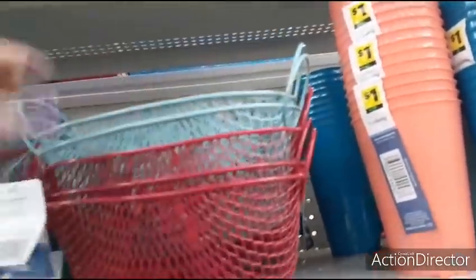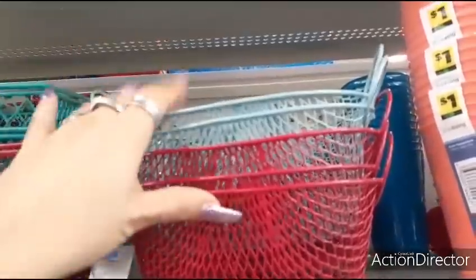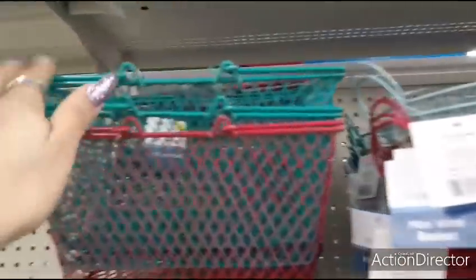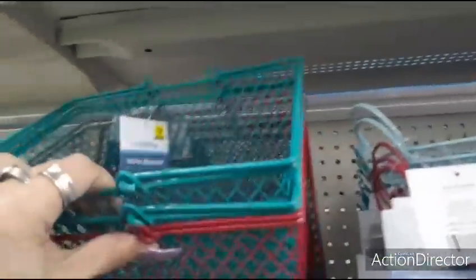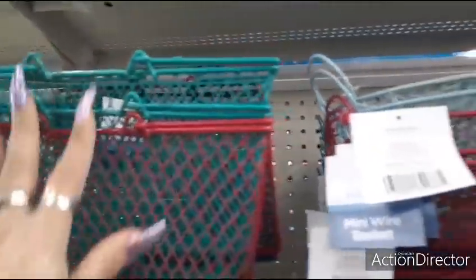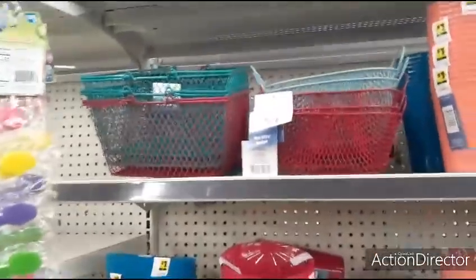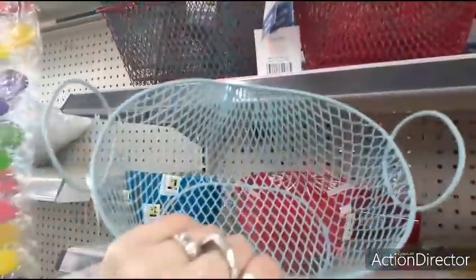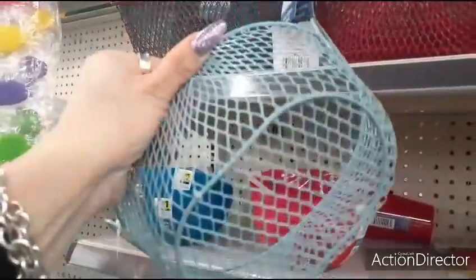These really cool chicken wire baskets — $1.00! Teal and red — again seeing those Pioneer Woman colors — these are $3.00. This would be cool to start an Easter basket with, or cool for like a little fruit bowl.